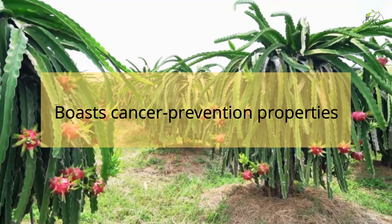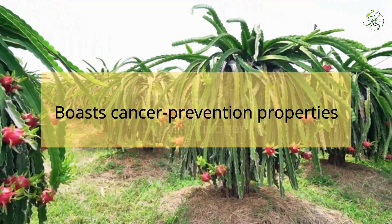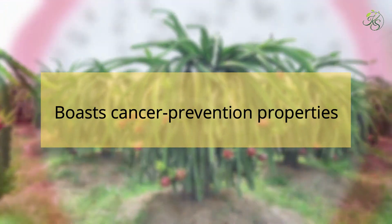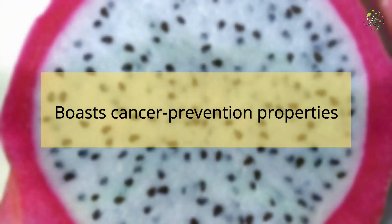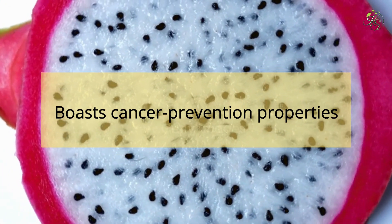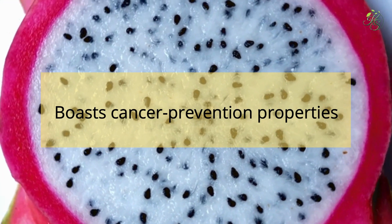6. Boasts Cancer Prevention Properties: Dragon fruit is a rich source of vitamin C, which acts as a great antioxidant. The immune-boosting ability of vitamin C can help prevent cancer. Lycopene, an antioxidant found in dragon fruit, helps reduce cancer-causing free radicals in the body.